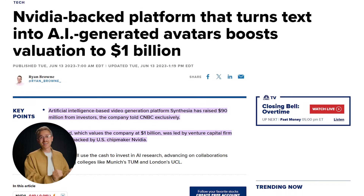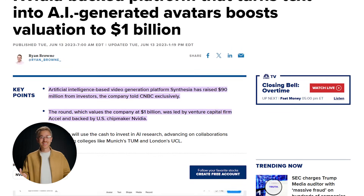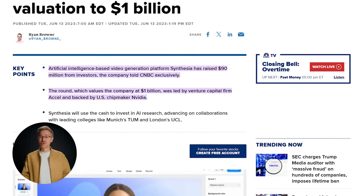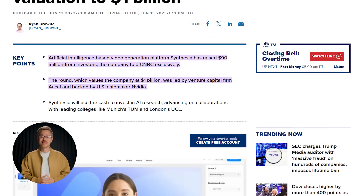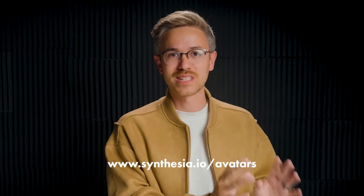That being said, Synthesia just raised $90 million on a $1 billion valuation, and I would say that their exploration of AI avatars is just beginning. You can go test out this tool and demo it for yourself over on their website. I didn't have to pay anything to put these demos together — I think you get up to three minutes of AI footage completely for free.